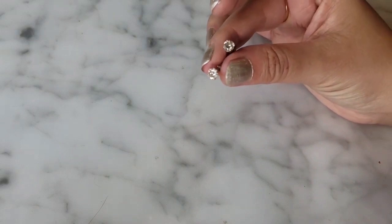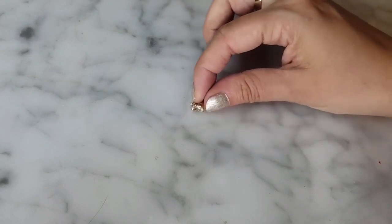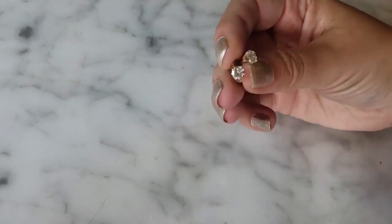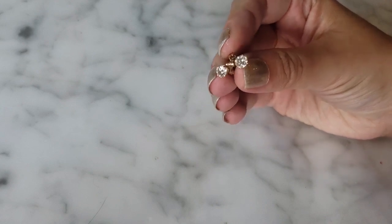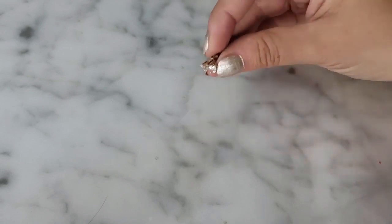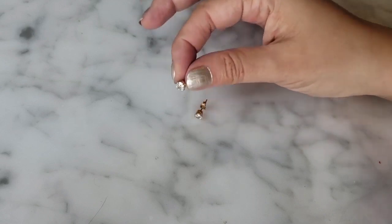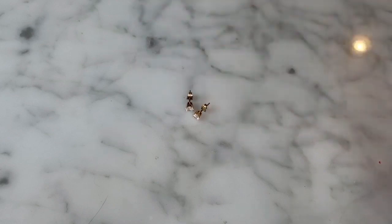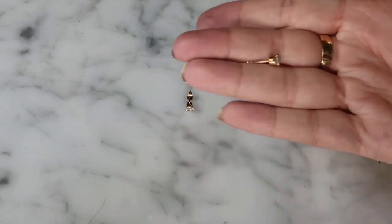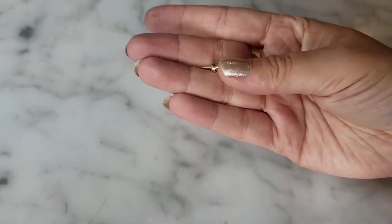These came out of a Shop Goodwill bag — 14-karat gold diamond earrings. They were at the very bottom of the bag, absolutely filthy, with dull diamonds and dull gold. One tip when looking at gold: check the post. If the post is gold-colored, you may be dealing with a gold item. Lower-priced items usually have stainless steel or base metal posts.